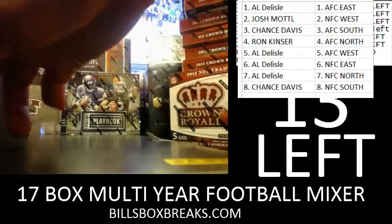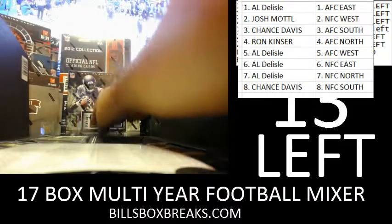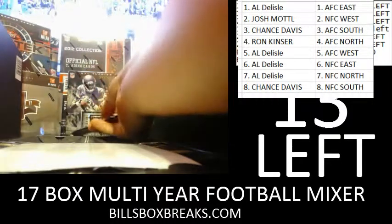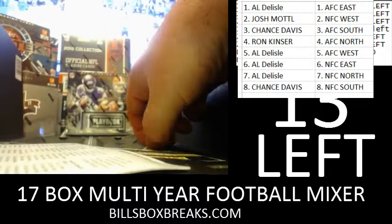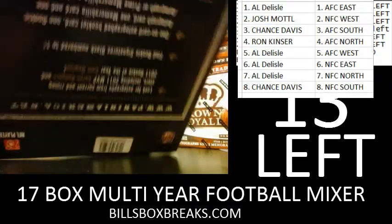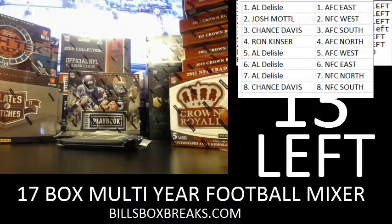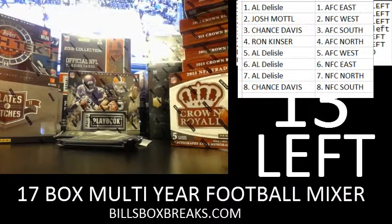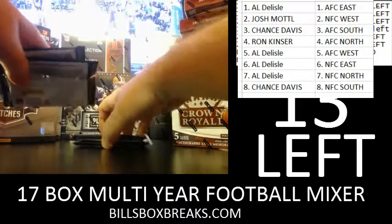Let's see what we pull out of this. Got one, two, three, and four — and a checklist. Alright, here we go. Good luck. That's our booklet, so we'll save that to the end.